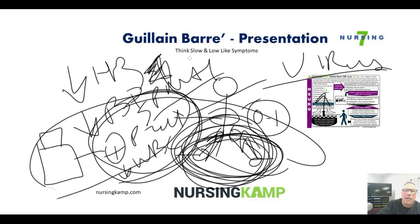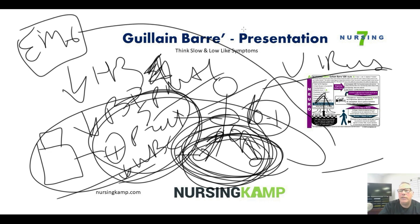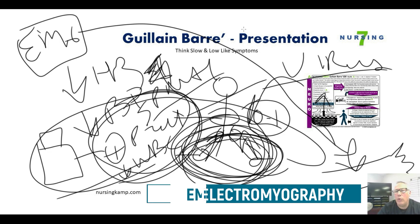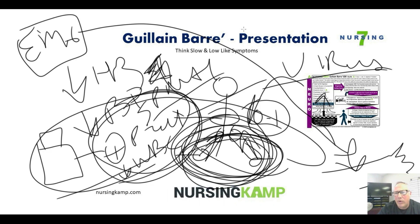We do a spinal tap, but we also need to check deep tendon reflexes. We do that through an EMG test — electromyography — which sends impulses into tissue and measures the reflexes. They'll have a low amplitude response. We might also do an EPS study — electrophysiology study — which checks muscle reaction and will also be low.